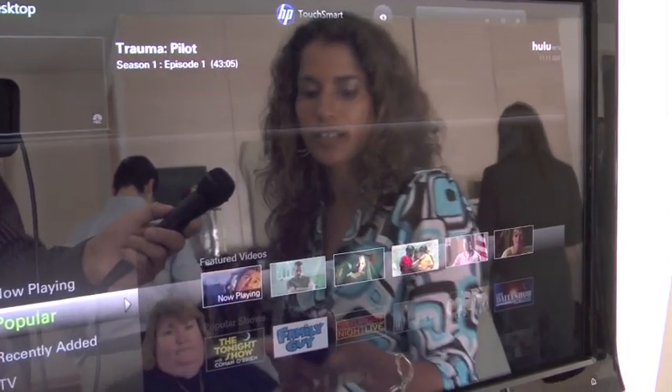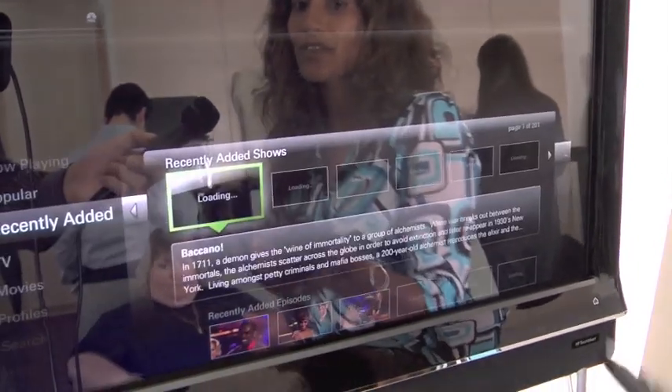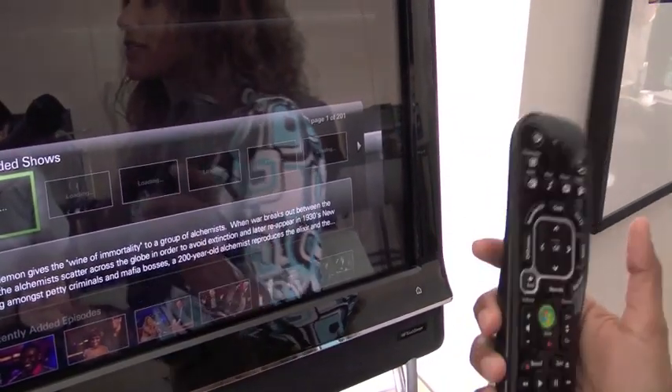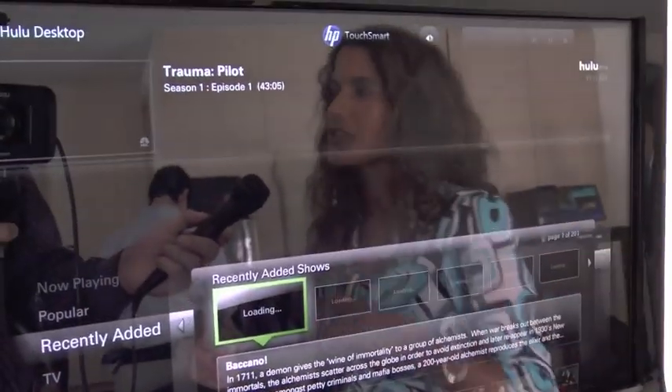This software can also be navigated using our remote. So once again, you have the 10-foot user experience or the 2-foot touch experience.